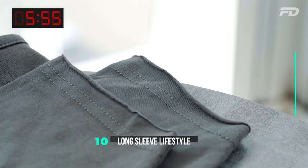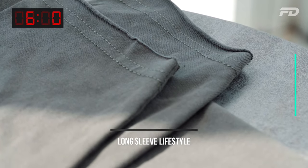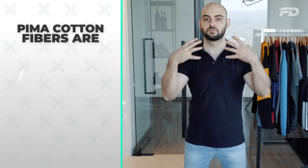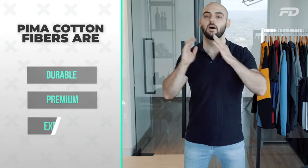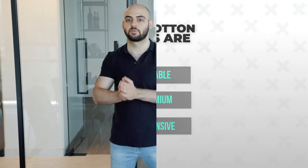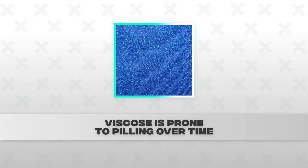Number ten is the long sleeve lifestyle tee. Use cotton-spandex, but consider Pima cotton specifically. Pima cotton fibers are longer, smoother, more durable, and more premium than regular cotton — yes, more expensive, but you get a superior product. Aim for 95% Pima cotton, 5% spandex at 200–220 GSM. One downside of modal-spandex blends is they're more prone to pilling over time, which can signal cheap quality.